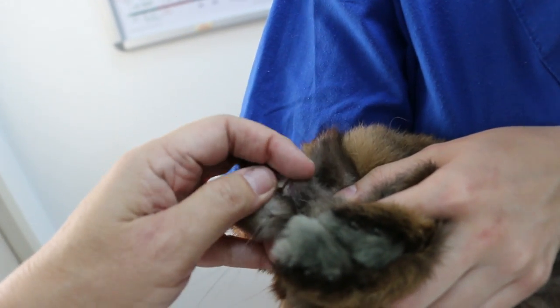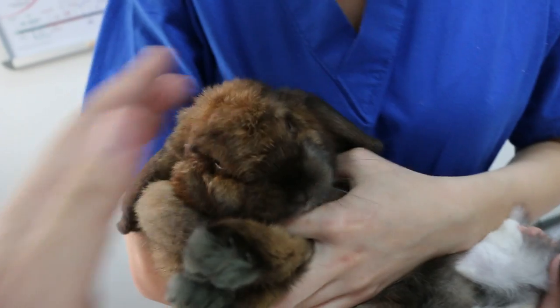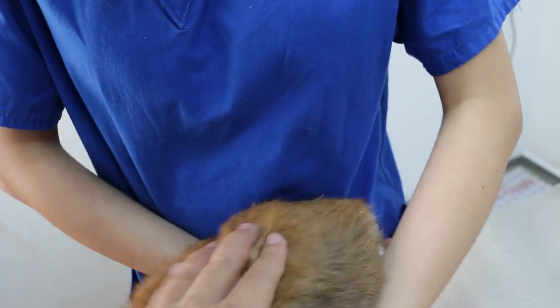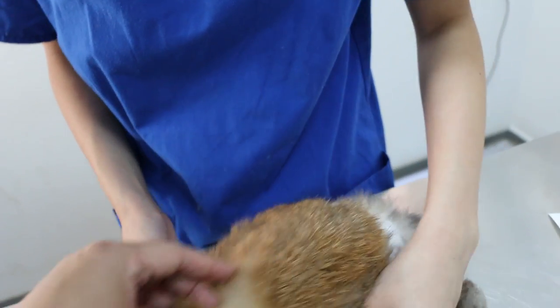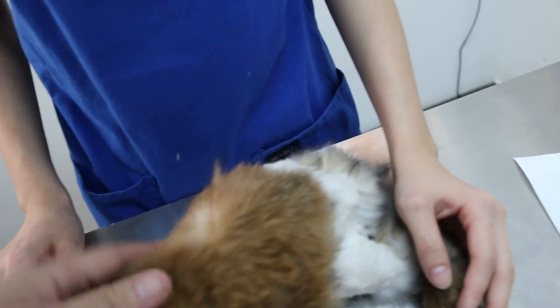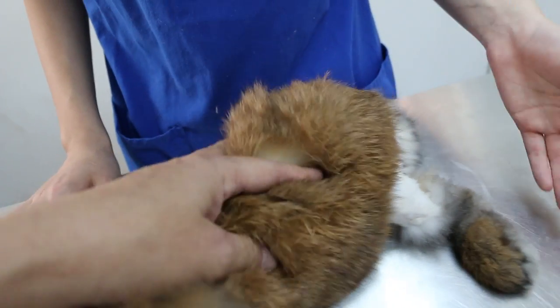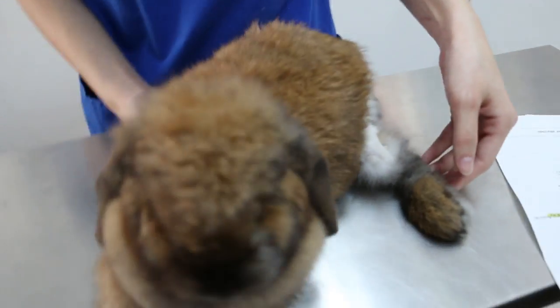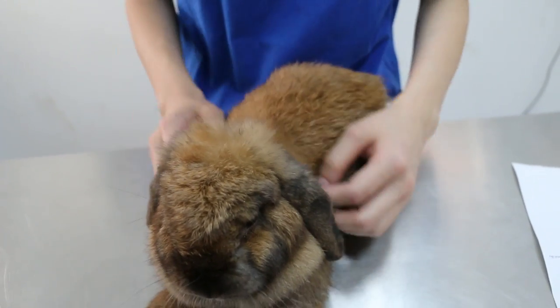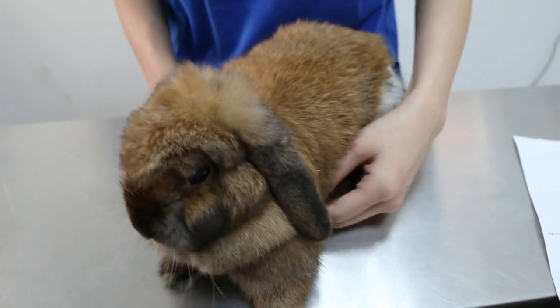Since there's no dental malocclusion, the rabbit shouldn't be losing weight from that cause. The most likely reason for the weight loss is stress from the urinary tract infection and urine scalding. That is what we'll continue to monitor going forward.